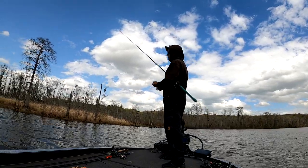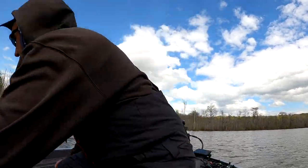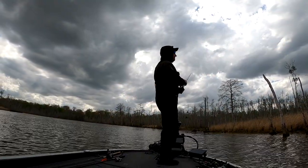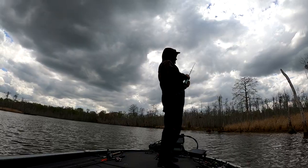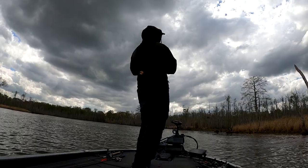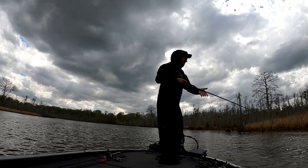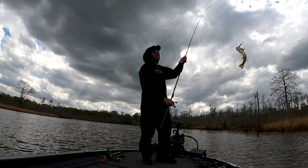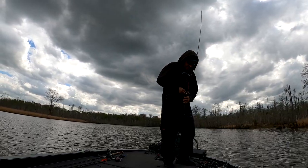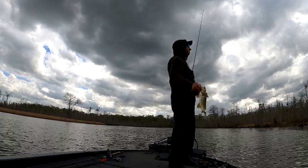I just missed him — didn't get a hook set. Rebaiting. Try that again. Probably gonna get that one back. Who knows, maybe on tournament day. Just a keeper — that one that hit me before was bigger. I missed him.